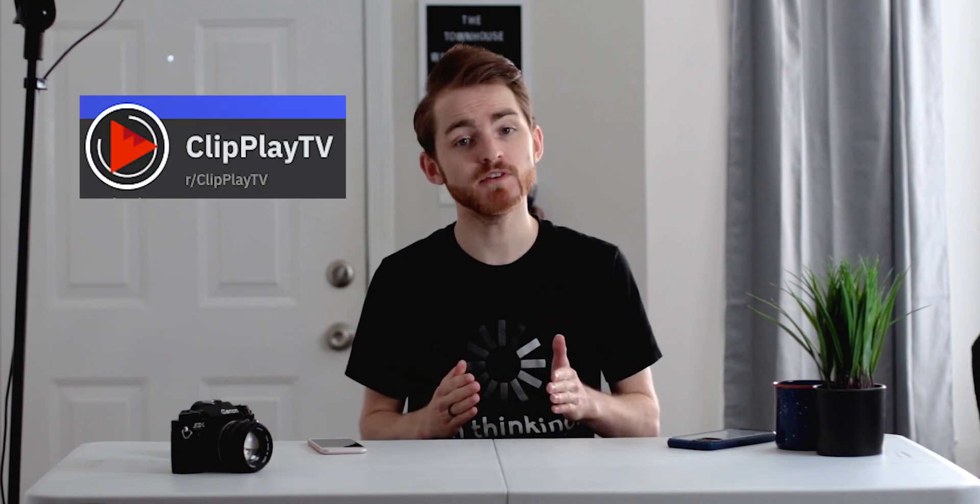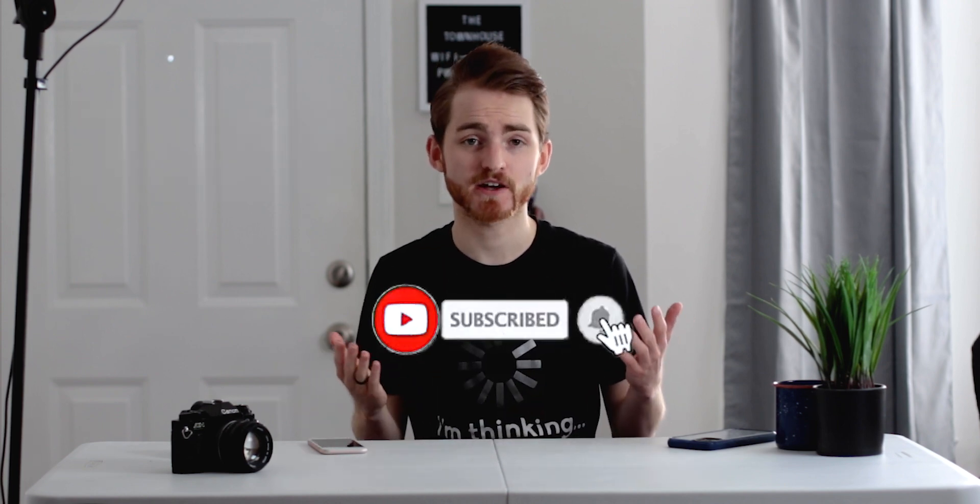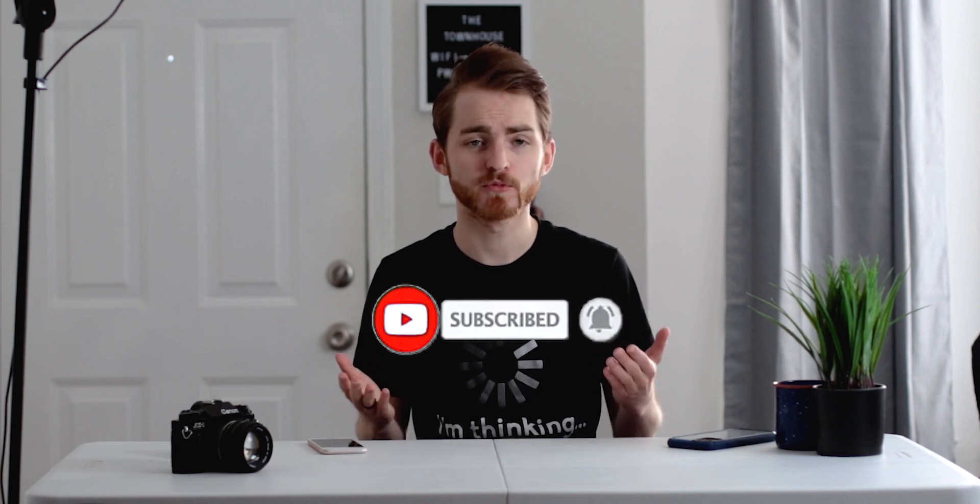That's going to do it for today's video. If you enjoyed this or found it helpful, definitely consider leaving a like down below. Are you running the public beta of iOS 14? Has your experience been good or kind of terrible? Do you have more questions about my experience with iOS 14 — should I give up my jailbreak on my 11 Pro Max to install it? Leave a comment and let's chat. Also feel free to drop by my subreddit r/clipplaytv. Hit that subscribe button and bell notification icon so you're always in the know when I upload new videos.